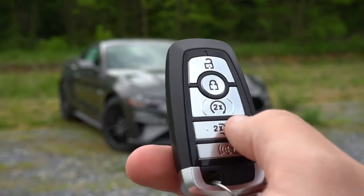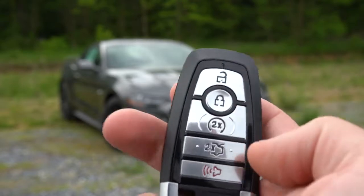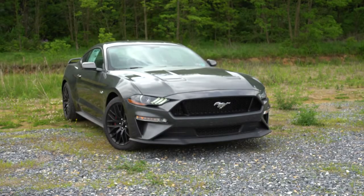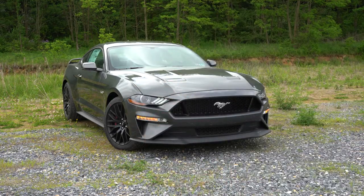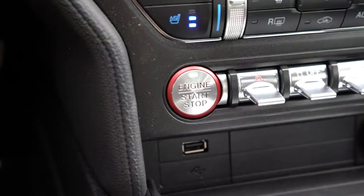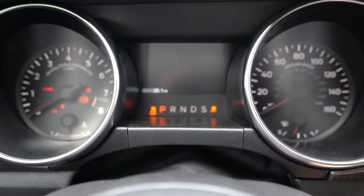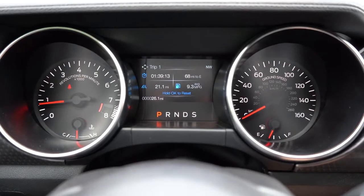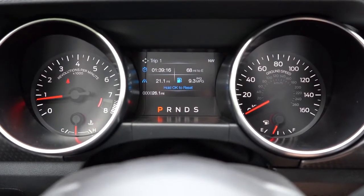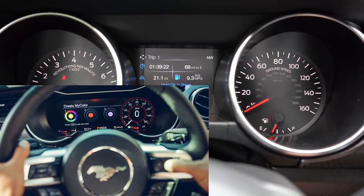The key fob shows the Mustang logo on one side; flip it over and you have lock, unlock, the rear hatch button, and a remote start button — press it twice after locking and the Mustang GT starts up. There's also a push button start in front of the shifter. For the gauges, the standard cluster is what we have here. The upgraded option is the fully customizable digital gauge cluster found in the 401A package for the premium fastback.